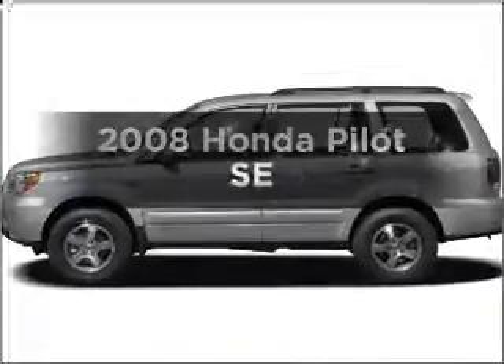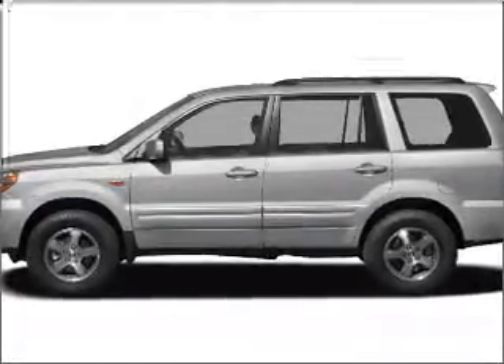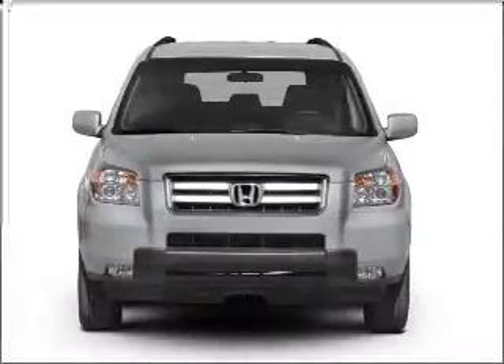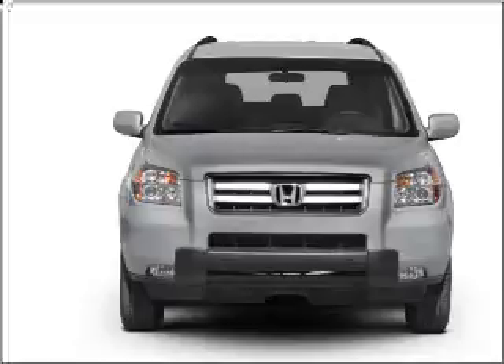Check out this 2008 Honda Pilot. Find everything you want in a ride under one roof with this vehicle, with a solid 6-cylinder engine connected to a smooth shifting 5-speed automatic transmission.